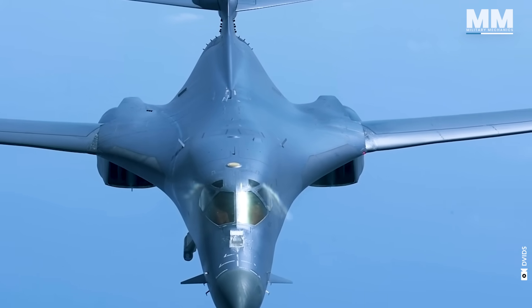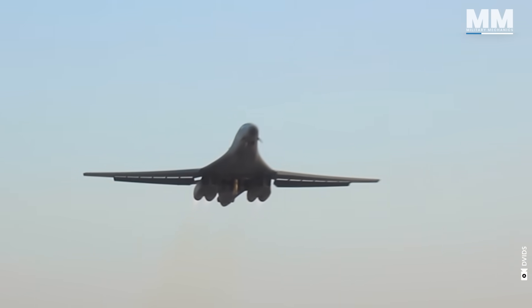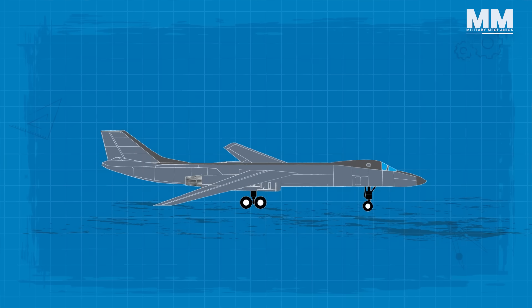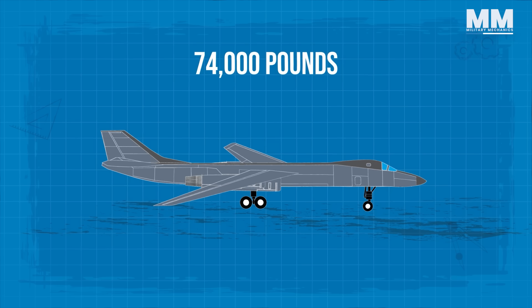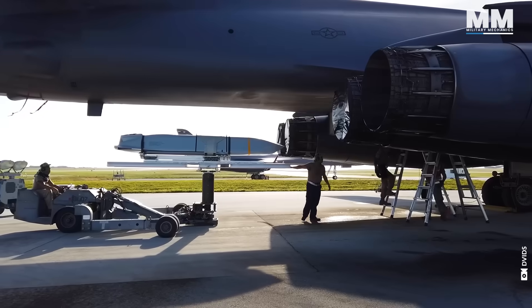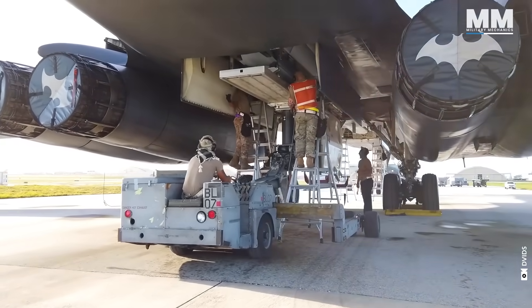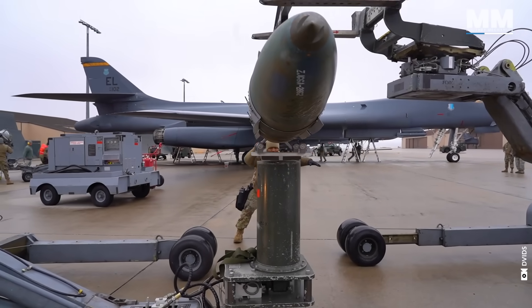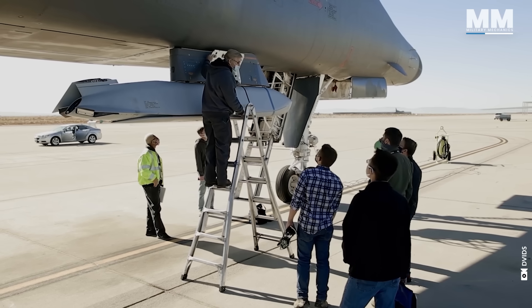Throughout its service, the B-1B has been actively deployed in various operations, showcasing its significant role in modern aerial warfare. Some major changes were made, including an additional structure to increase payload by 74,000 pounds. The Bone isn't limited to its internal belly — it can also sport an additional 50,000 pounds of external weaponry on pylons under its wings, bringing the total payload up to a jaw-dropping 125,000 pounds.